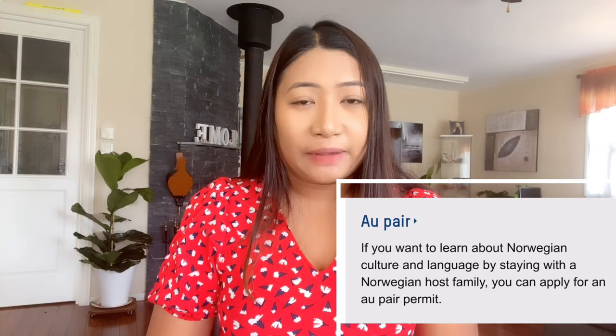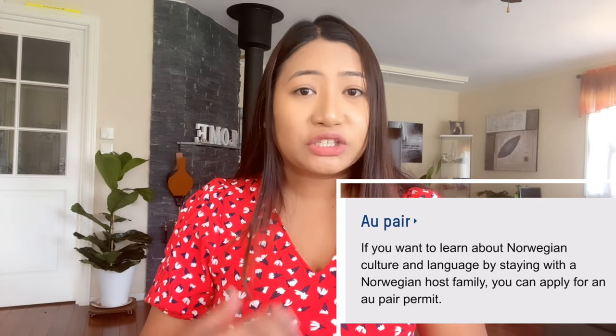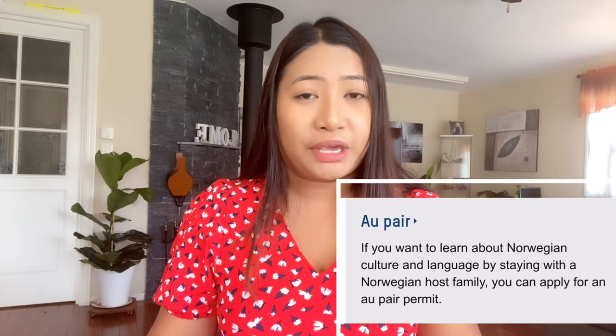So the last but not the least is a kind of permit that I didn't even know before I came here in Norway that it is possible. It can be expensive or it can be free. It is an au pair permit. So what is au pair? Au pair is a kind of permit where you will live with your host family and help them in exchange for learning the language and culture of Norway or any other European country.